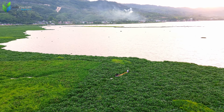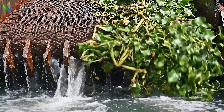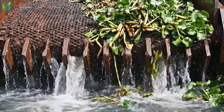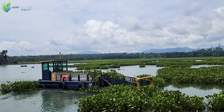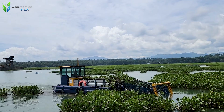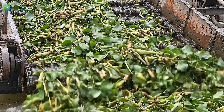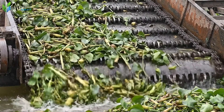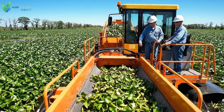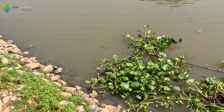In Florida, where water hyacinth thrives especially in canals and lakes, the Clean Water 2025 program operates over 120 harvesters daily. This keeps waterways clear, minimizes water traffic congestion, and limits oxygen depletion in the water. Simultaneously, the collected biomass is utilized for organic fertilizer or researched for bioenergy production, helping turn an invasive species into a valuable resource.